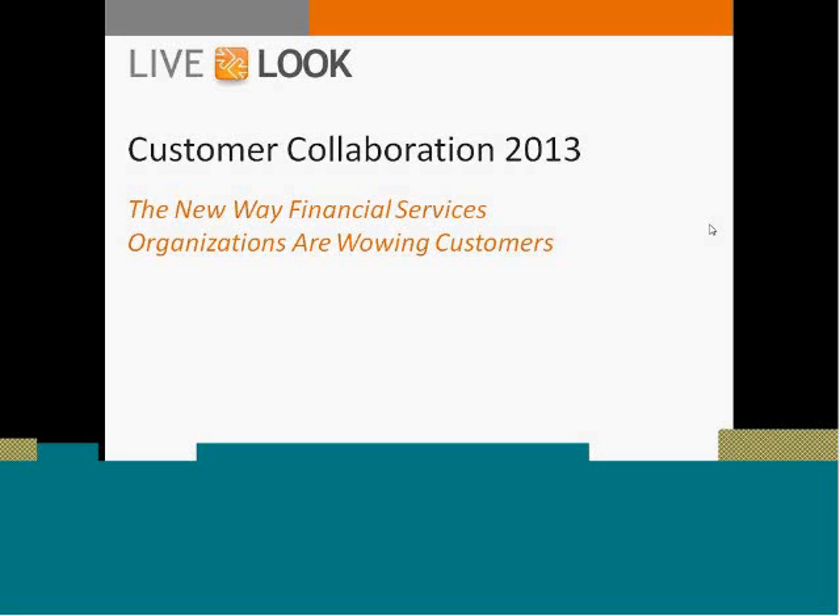I'd like to introduce our speaker today, Michelle Brugio. Michelle is LiveLook's marketing director, and she's been working with customer service and customer experience professionals for many years. Michelle is heavily involved in LiveLook's client deployments all around the globe in order to help bring valuable research, insights, and best practices to the customer service community.